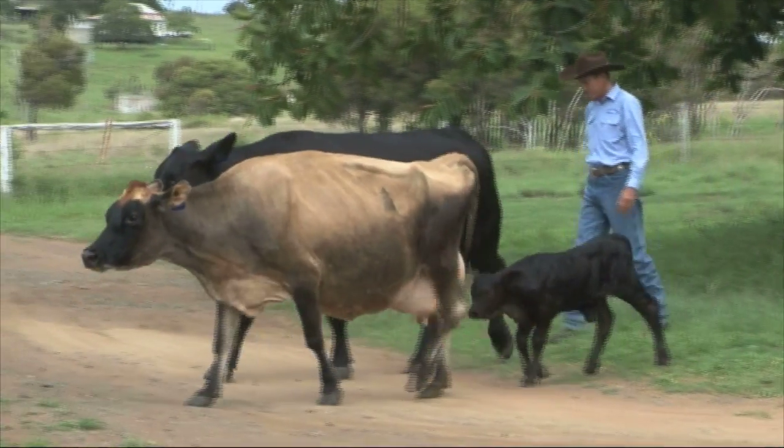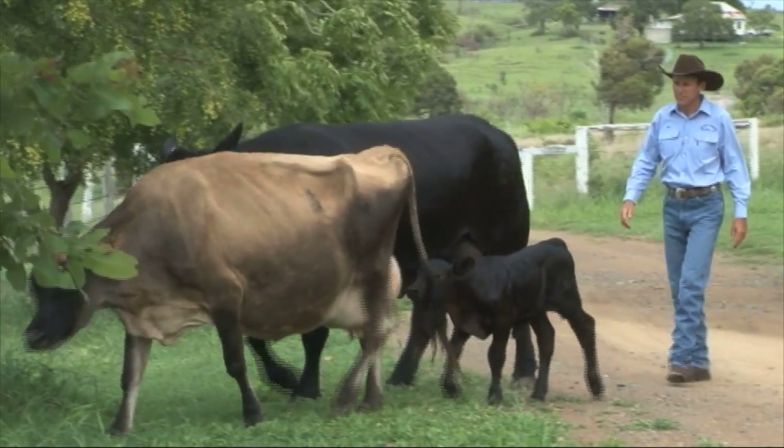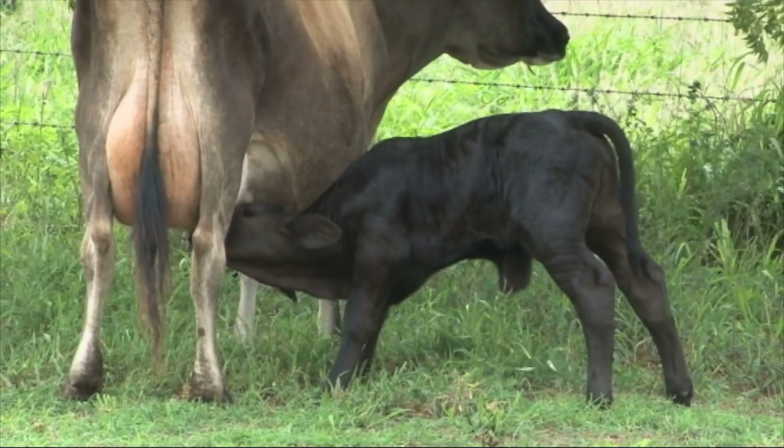It's a warm summer's morning on a farm in central Queensland. A young calf follows after its mother in hope of a feed and some comfort. It's quite a normal scenario, however this is no ordinary calf.